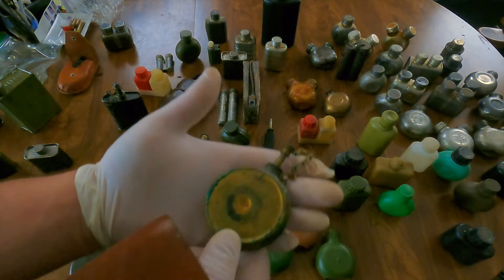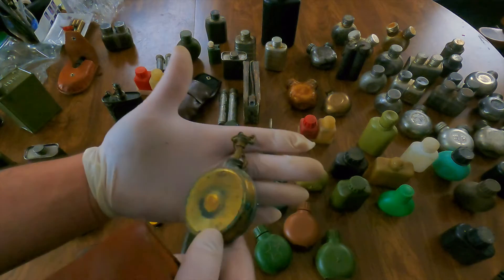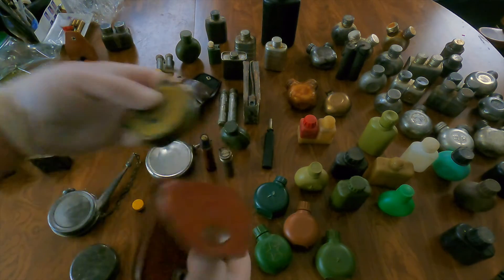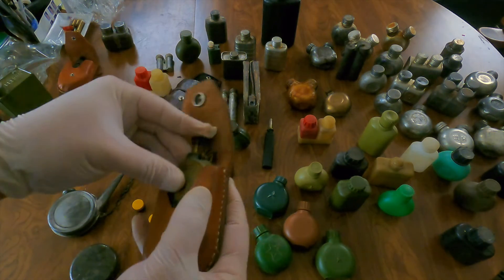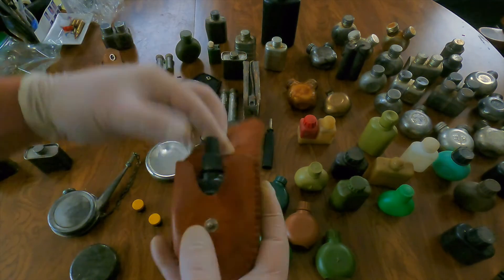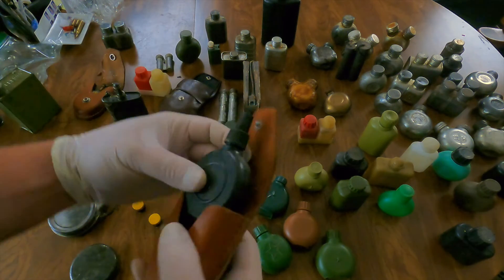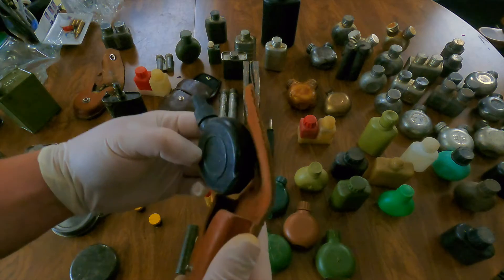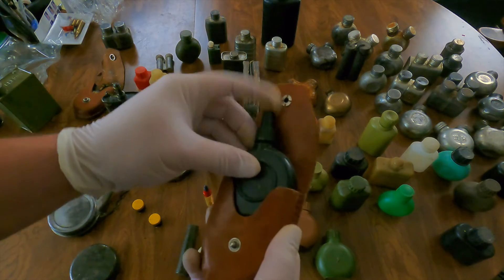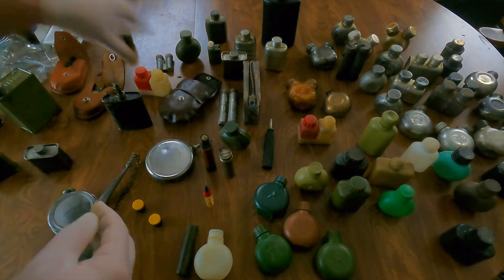We have a couple of pouches with belt loops. This one has plenty of oxidation but appears to be a brass bottle — pretty interesting. Any help or references for some of these things is much appreciated. Here's another one with a pouch; this is a plastic bottle — not sure if that's even correct for this pouch. Who knows, it was all a mystery.